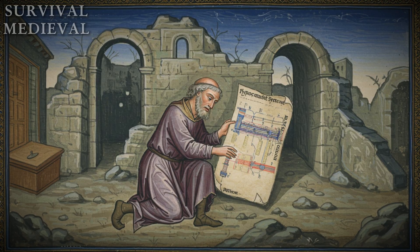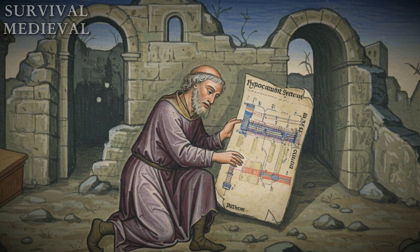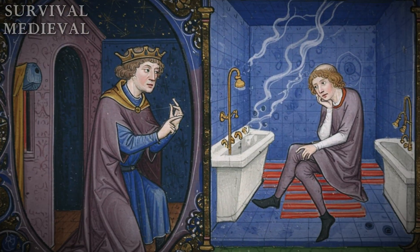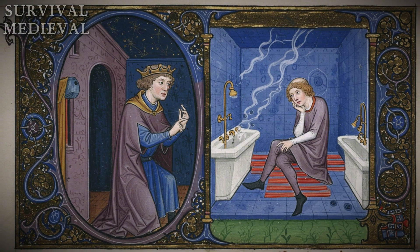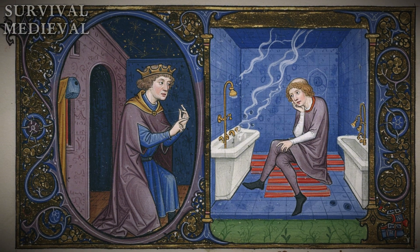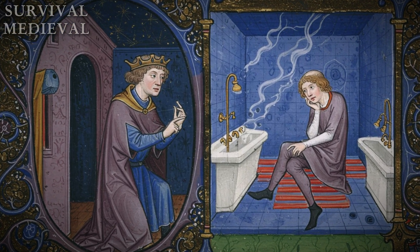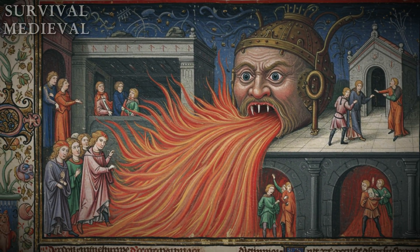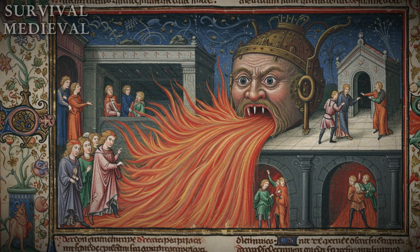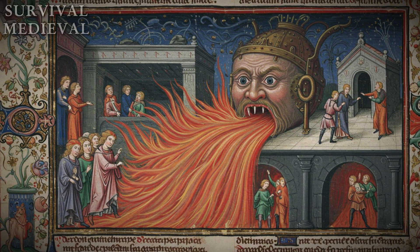But it gets crazier. They'd run hollow clay tubes up inside the walls, so the hot air would rise and heat the walls too — heated floors and walls. No smoke, no deadly fumes, no freezing drafts. Just pure, even, luxurious warmth. This wasn't just in a few fancy villas; they used it to heat public bathhouses the size of a modern Walmart. And then the empire fell, and the knowledge just vanished. Europe literally forgot how to be comfortable for over 1,000 years.